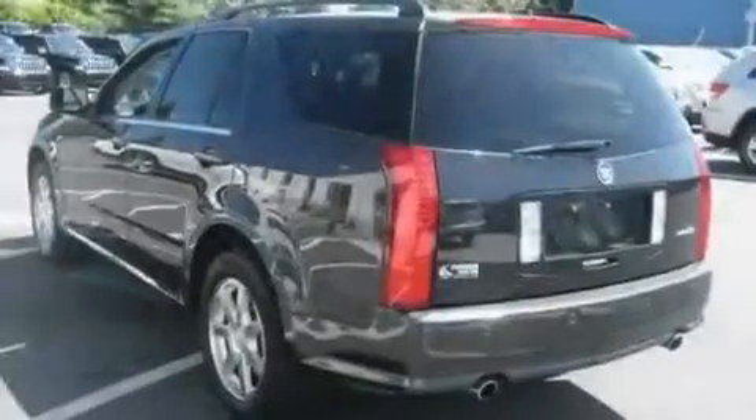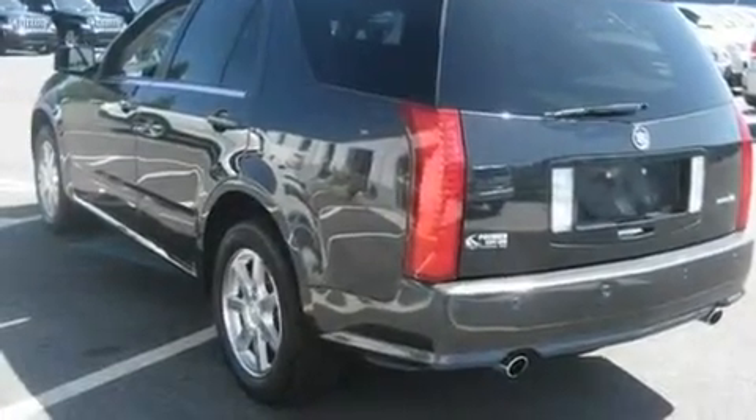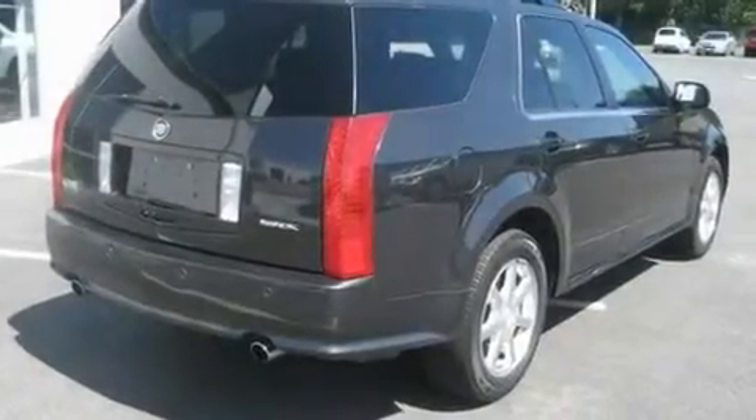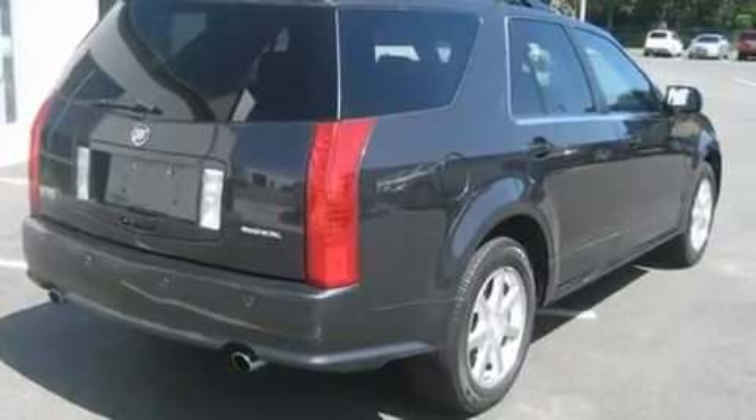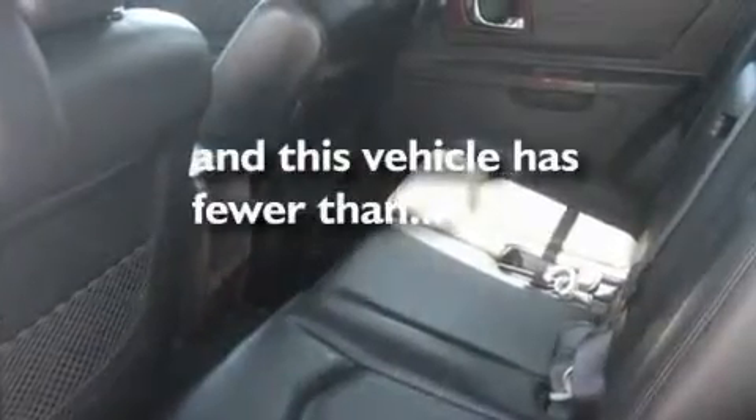Its top features include a power driver's seat, a heated driver's side view mirror, seven intelligently positioned speakers, aluminum wheels, an illuminated driver's side vanity mirror, roof rails, traction control and stability control systems, rear curtain airbags, and this vehicle has less than 63,000 miles.